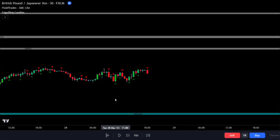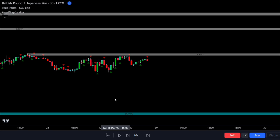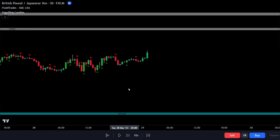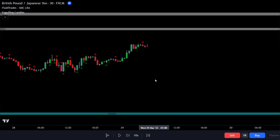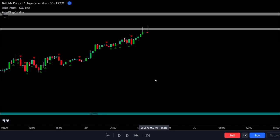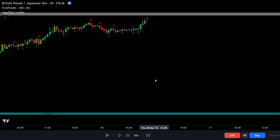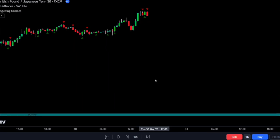If you want to use this strategy, always remember these key points. Look at this example where price action touched the supply zone, but before our rules for entering trades were complete, the supply zone was no longer active, and the bearish signal became invalid because the zone was broken. So stick to the mentioned conditions for profitable trades.